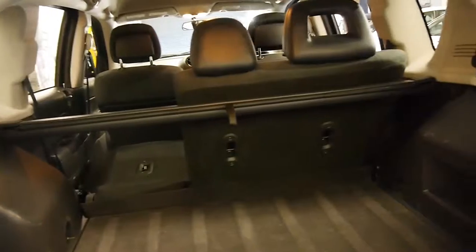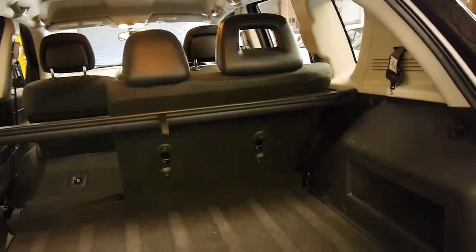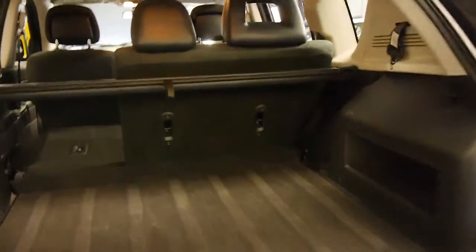The rear seats fold down. It's got anchor points for child seats, I can see. It's got a rear parcel tray. Full size spare, it would seem.